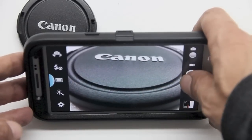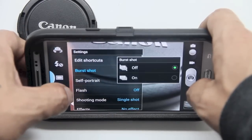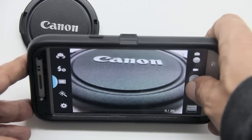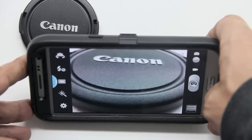Feature number twenty-five: burst shot. You can take a single quick shot or go into Settings, enable burst shot, and take up to 20 shots at once to pick the best one. I just took 16 shots in a matter of seconds, then went back to pick the best one.